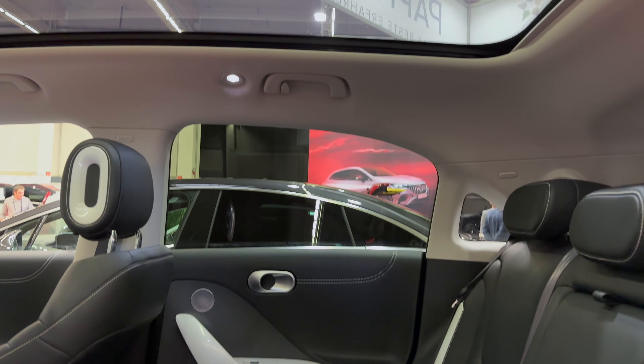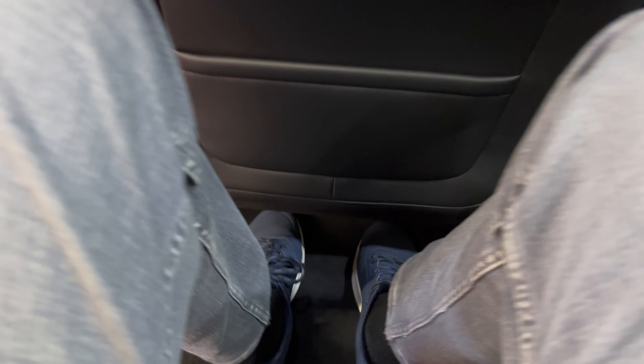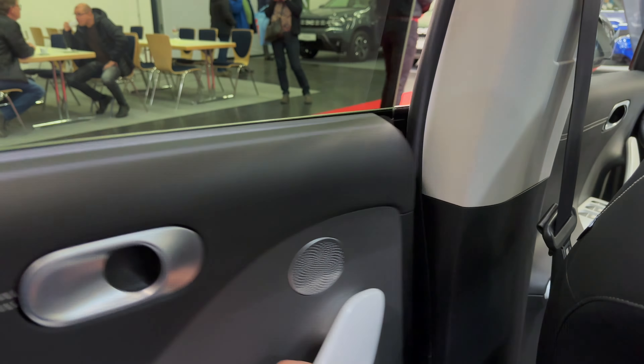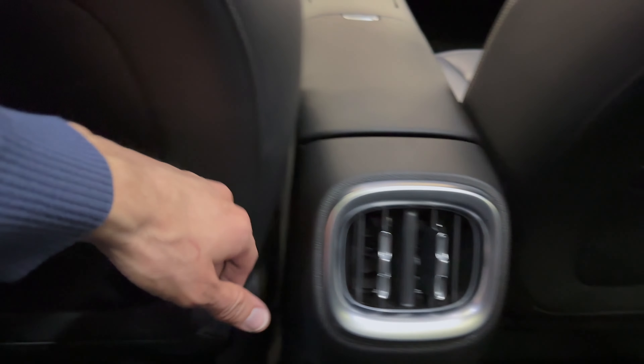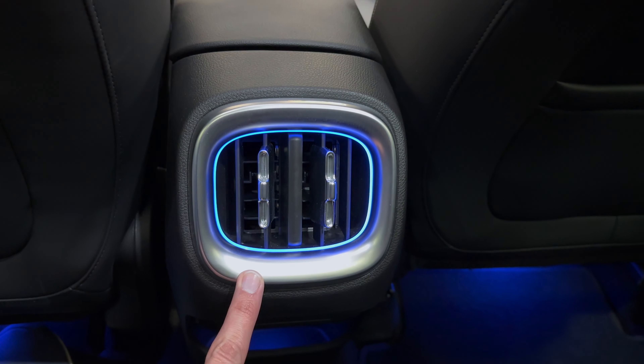Checking inside you can see the panel roof. The floor is very shallow because of the battery, so there's decent foot room and knee room. I didn't adjust the front seat because people were trying to sit inside. The doors feel a bit shallow but the closing sound is good. You can see the air vents.